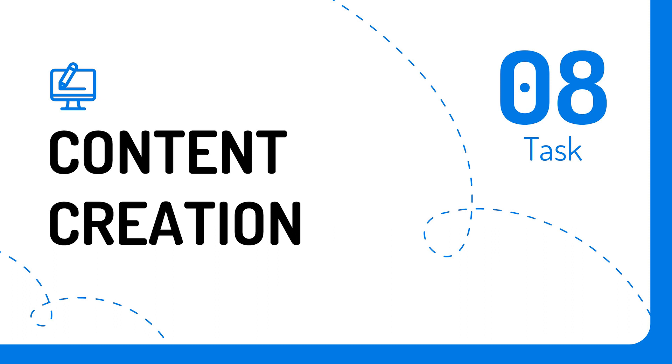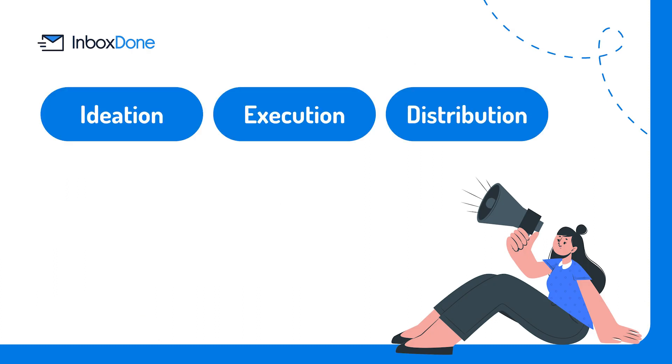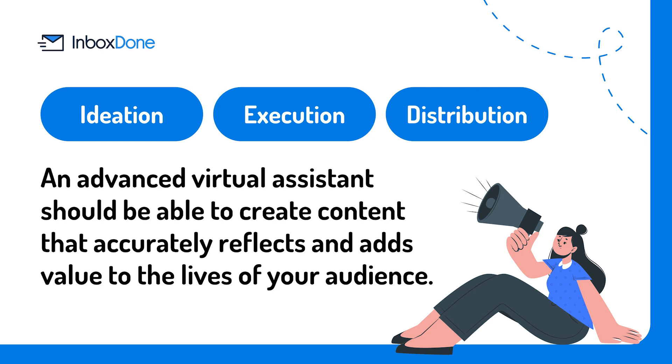Task number eight: content creation. If part of the many roles you play in your business involves content creation, then you understand how time consuming the process can be. Ideation, execution, and distribution takes hours, and can be part of an ongoing project as you continue to find ways to promote your content and grow your business. An advanced virtual assistant should be able to create content that accurately reflects and adds value to the lives of your audience. For social media content, they can create and schedule three to five posts per week based on what performs well on your pages, what adds value to your audience, and what will ultimately draw your followers back to your website.